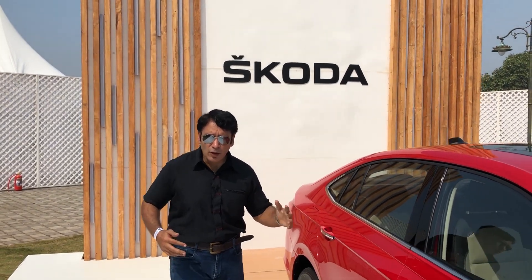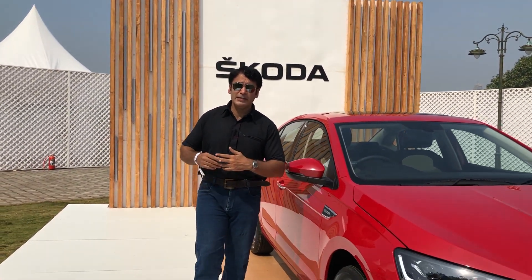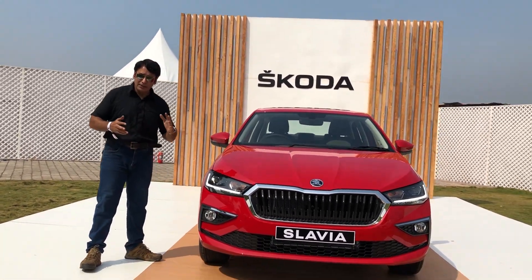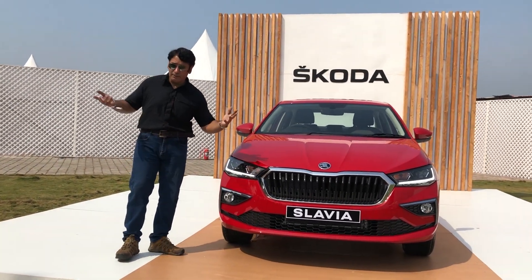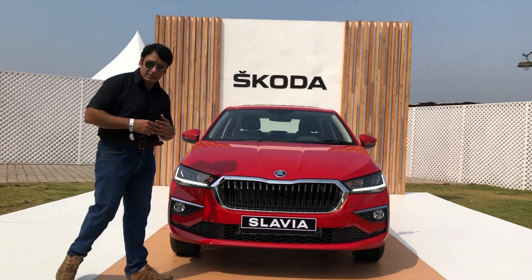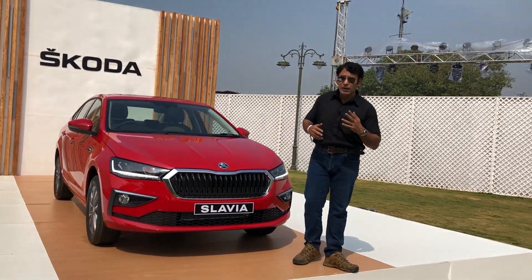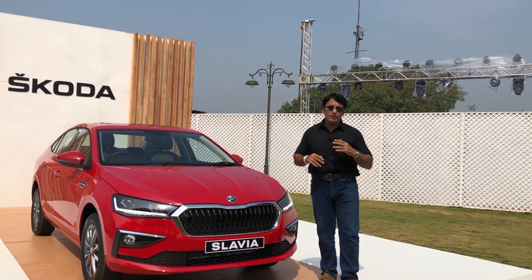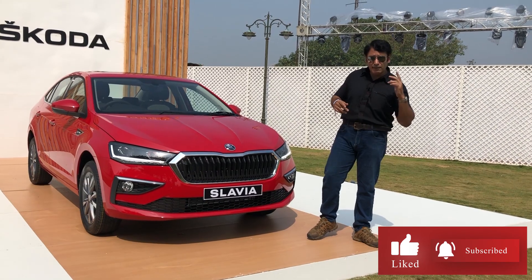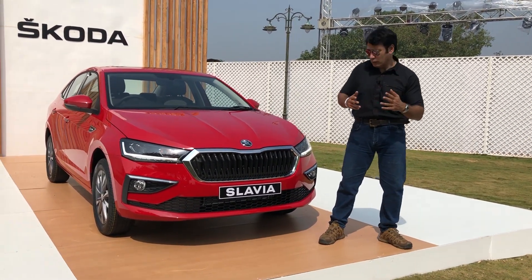This is the latest kid on the block — the latest mid-size sedan, the Skoda Slavia. The styling is in typical Skoda stance and the overall appearance is pretty good — typical European. This car is loaded with two engine options. We will run this car and bring a complete road test review very soon. Let us know how you found the video in the comments, and don't forget to like, subscribe, and hit the bell icon for all the updates.